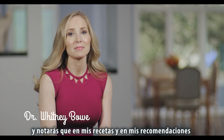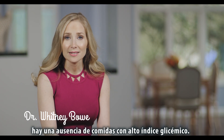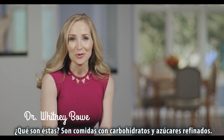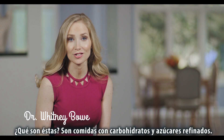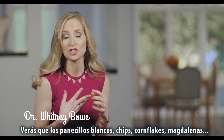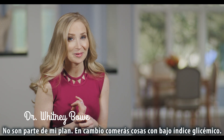You'll notice that in my recipes and in my recommendations, there's an absence of high glycemic index foods. What are those? They're foods with refined carbohydrates and refined sugars. So white bagels, white bread, chips, cornflakes, muffins — those are not part of my plan.